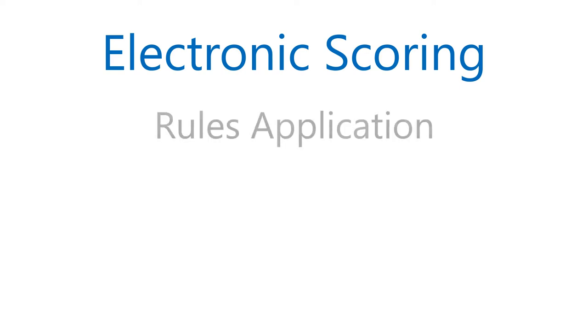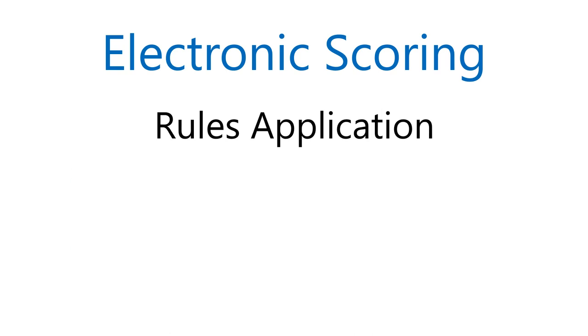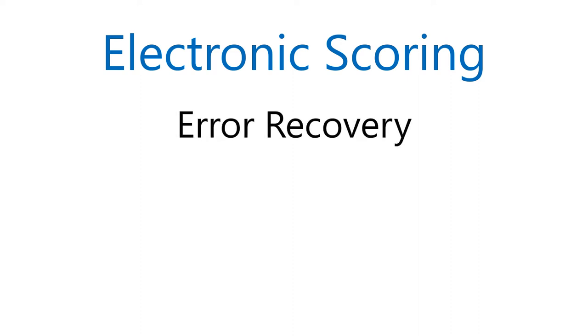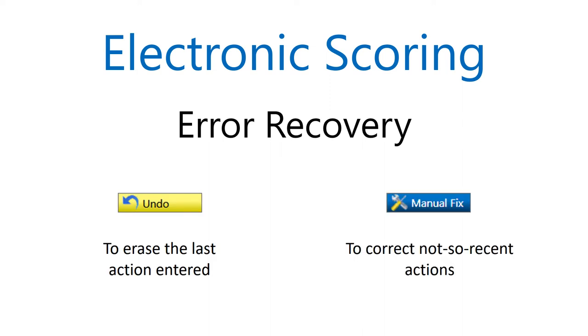You also get the benefit of rules application. Illegal actions are identified right away when they're entered, instead of later when the resolution is more complex. And the best scoring product will lead you through the consequences. Since we're all human, error recovery is included. Frankly, without an easy way to recover from mistakes, electronic scoring would be of no help whatsoever.